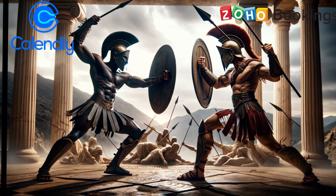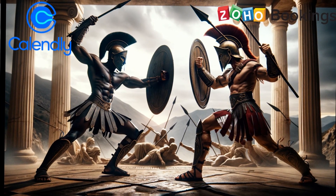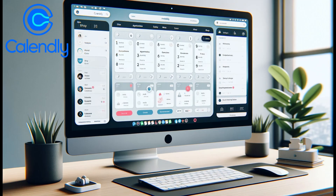Welcome to our latest Tech Insight, where today we're diving into two of the most popular scheduling tools: Calendly and Zoho Bookings. First up, Calendly.